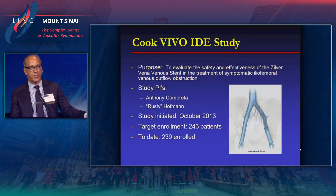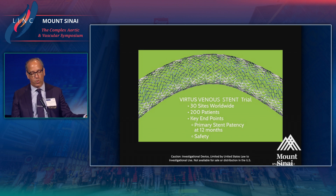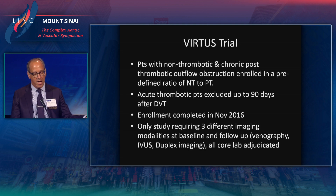A few notes on current trials likely to receive FDA review very soon. The Cook Zilver Vena study and the Vivo IDE study — with PIs Tony Camarota and Rusty Hoffman — completed enrollment in 2016. The Veniti Vertis stent trial enrolled 200 patients worldwide, with national PIs Mahmoud Razavi and Bill Marston. Interestingly, this study included an intravascular ultrasound follow-up cohort at 12 months, which will provide novel insights into the role of IVUS for surveillance moving forward. It enrolled patients with both non-thrombotic and chronic post-thrombotic disease; acute thrombotic patients were excluded. This study also completed enrollment in fall 2016.